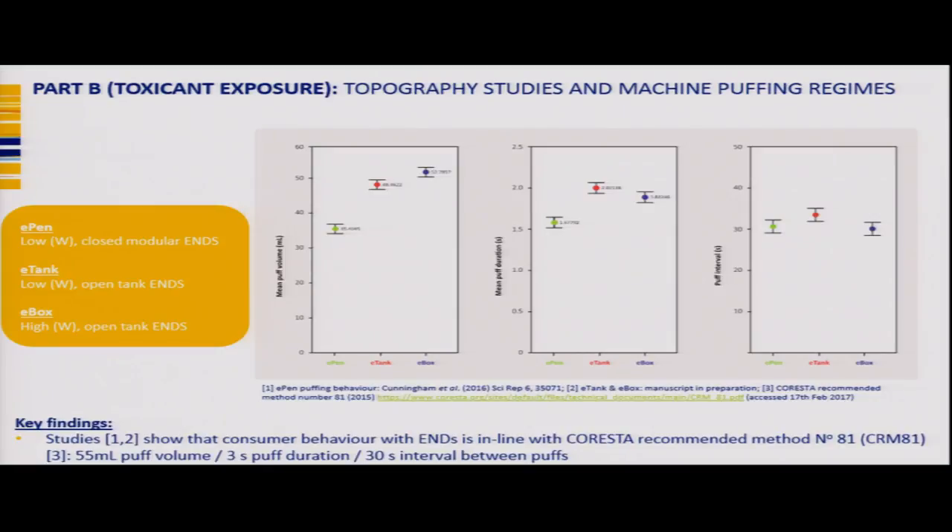Puffing behaviour is important for understanding PK studies and nicotine exposure, and also for establishing machine puffing regimes. We studied three products — e-pen (low wattage closed modular ENDS), e-tank (low wattage open tank ENDS), and e-box (high wattage open tank ENDS). Puff volume was around 50–55 mL, duration 1.5 to just over 2 seconds, and interval around 30 seconds — quite in line with the CORESTA recommended method of 35 mL puff volume, 3-second duration, and 30-second interval.